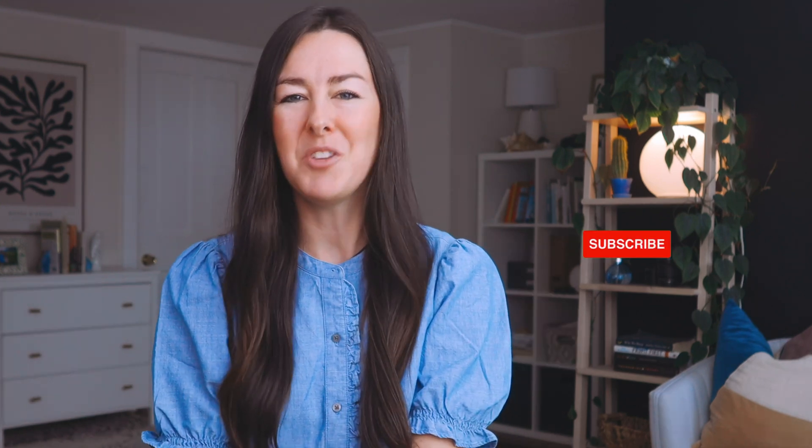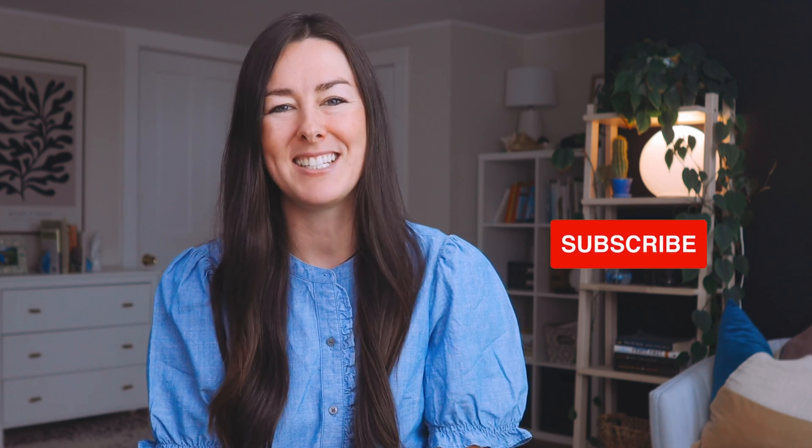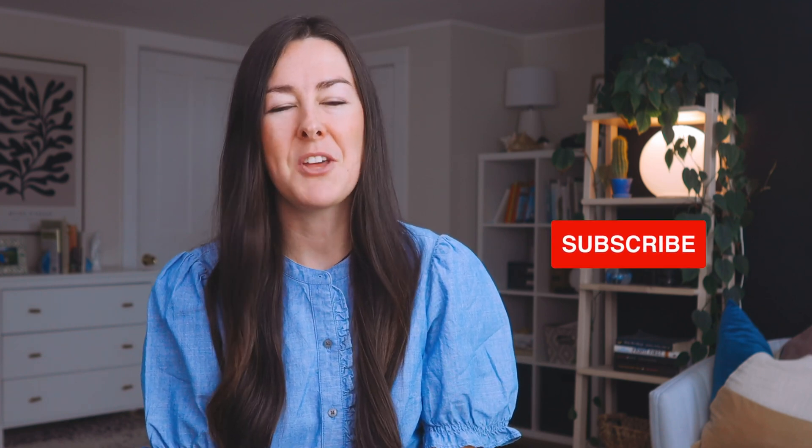Thanks so much for watching. If you need help with your ShowIt website, I'm going to include a link in the description below so you can reach out and get in touch. Also, I know you're going to love the video I have all about ShowIt design hacks, which I'll include here next. See you next time.